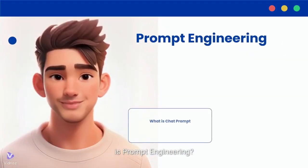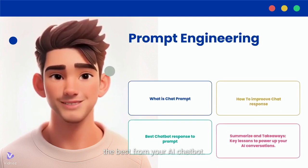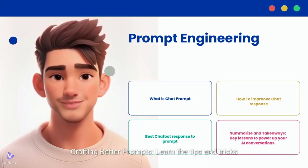Today we will cover the following topics: What is prompt engineering? — the art of crafting instructions to get the best from your AI chatbot. And crafting better prompts — learn the tips and tricks for writing prompts that lead to amazing responses.